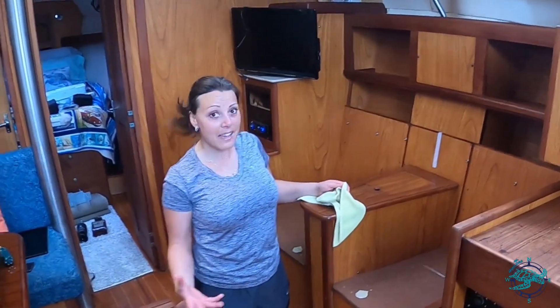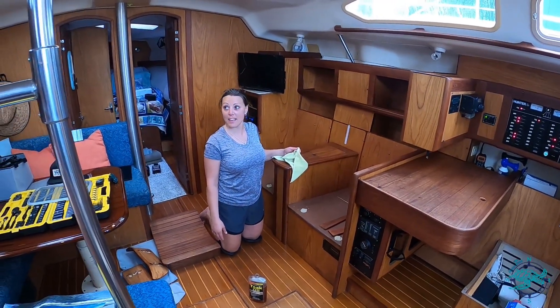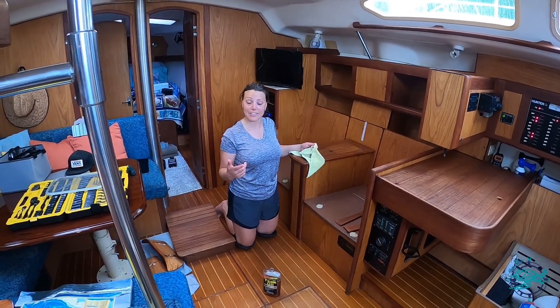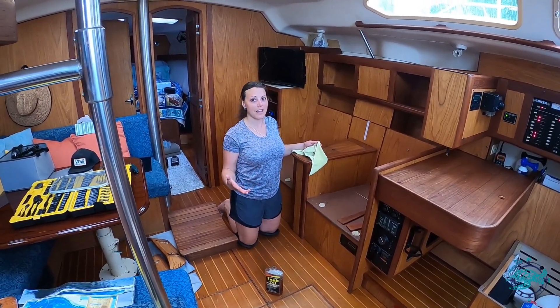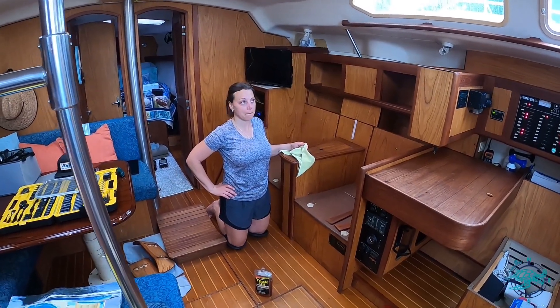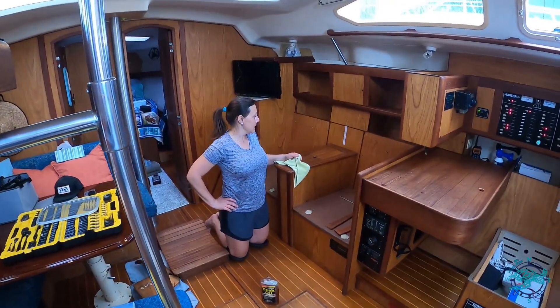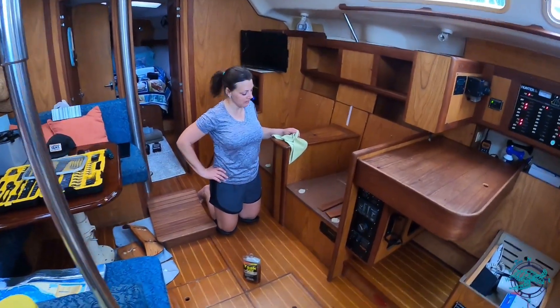I'm sweating my ass off, but it's still fun. We're going to start getting some rain so we're going to have to start closing the hatches and it's already hot enough in here. It's a good thing we're getting this done now because come middle of summer, you wouldn't get any of this done. That looks so good. It's getting there. Back to work. Let's go.